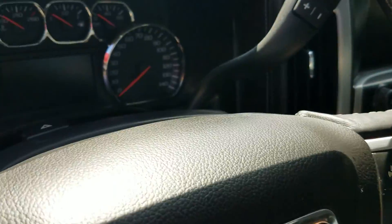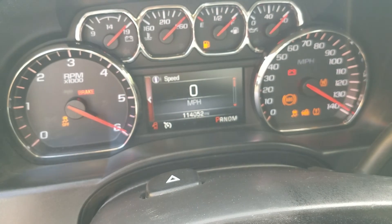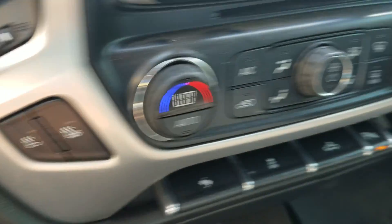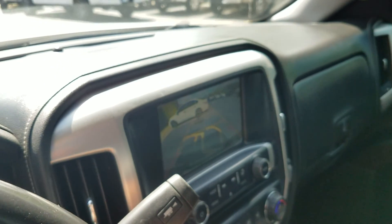The center console will fold up if you need it, so you have the capability to haul 6 people. The dash looks good — nice clean truck, looks and smells great. The interior is super clean. Current mileage is 114,052. All the dummy lights work, no check engine lights, no airbag light, no ABS light. Got your tow package, heated seats, dual climate control, and a backup camera.